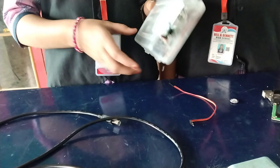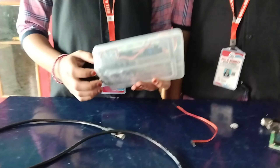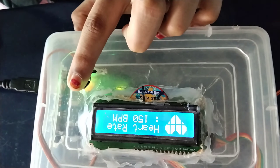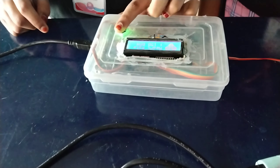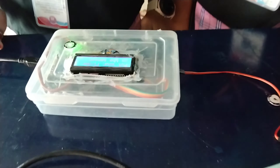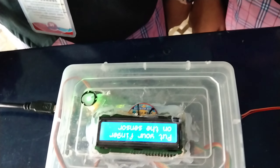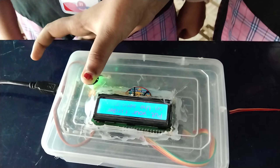The project aligns with the goals of accurate health monitoring, real-time feedback, and a user-friendly interface. The use of technology in the pulse monitoring device showcases the potential for innovation to improve our ability to monitor and understand vital health parameters.